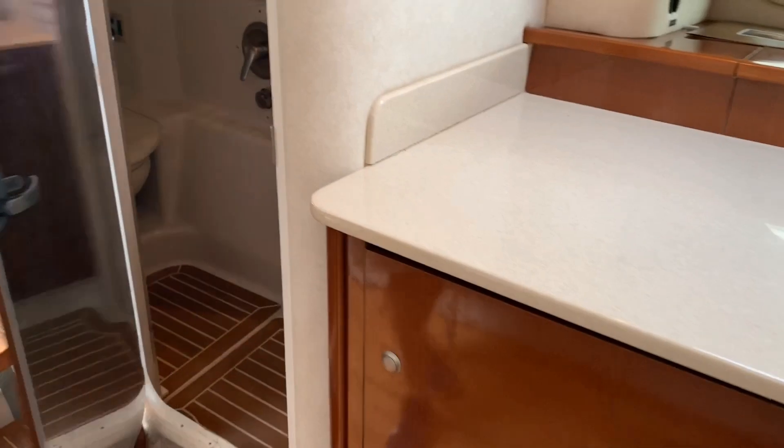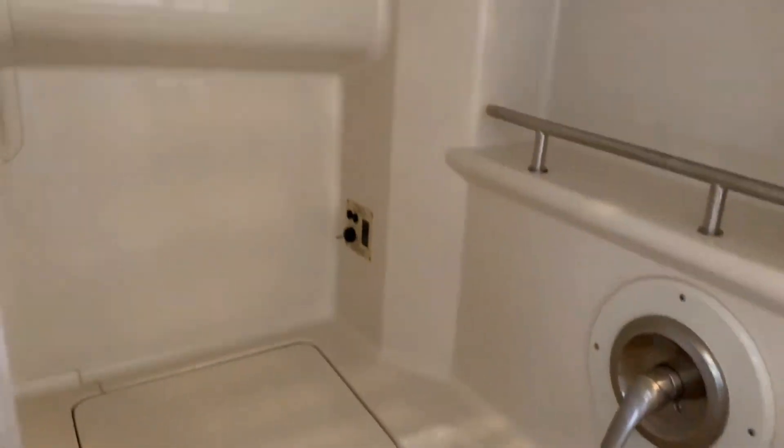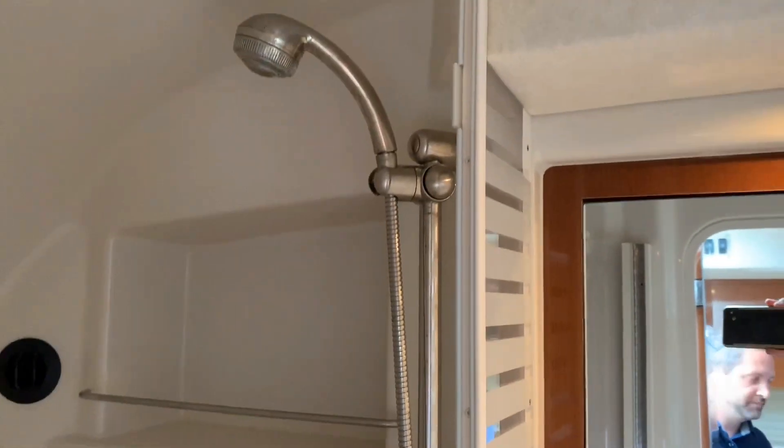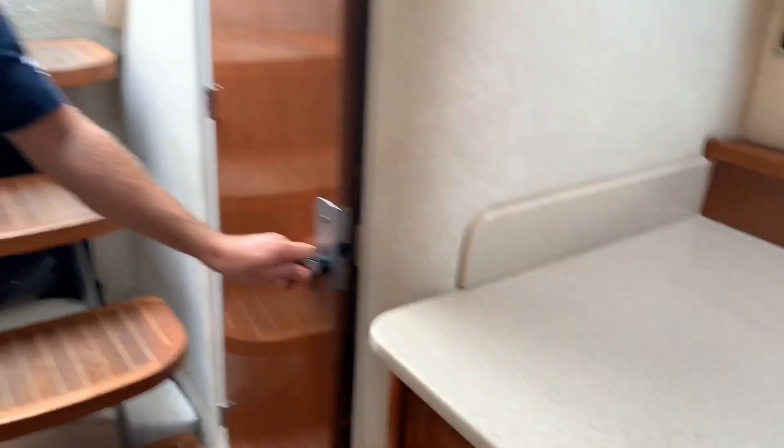On the port side, you'll find the head with a separate shower. For more information on this boat or any other boat that we offer, please visit us at MarineMax in Brick or online at MarineMax.com. Thank you.